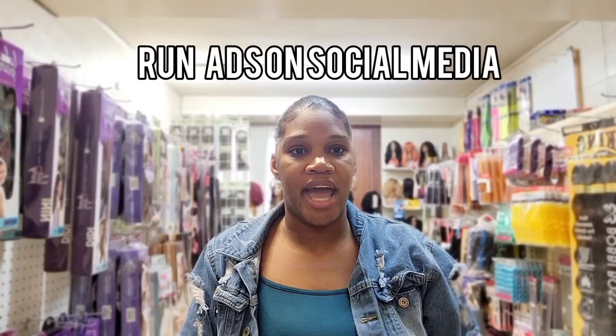Another way to get more customers is to run social media ads. Depending on who your customer is, it's going to determine what is the best platform for you to advertise your business. You can't do everything — that's a mistake a lot of people make. So if you're not good at making ads, then pay somebody to do it. You can go on Fiverr.com or Upwork and find someone who can create your ads for a decent price.